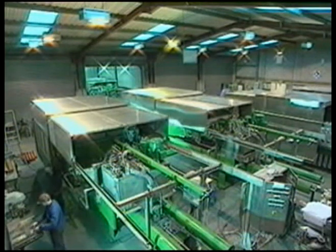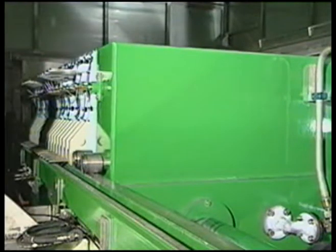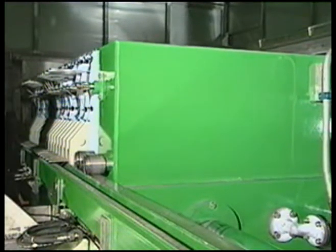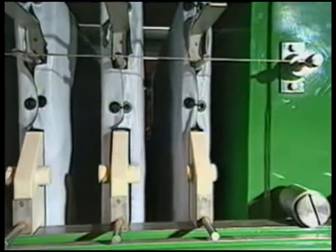One of the many large contracts handled by Latham International included the supply of six fully automatic membrane type filter presses for use on an alumina processing plant in Australia.